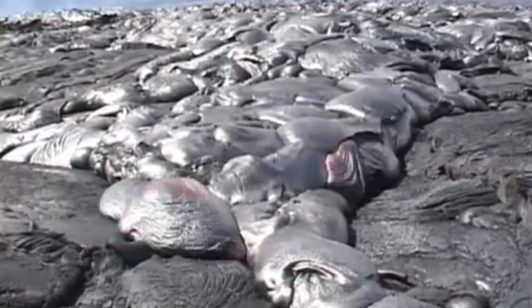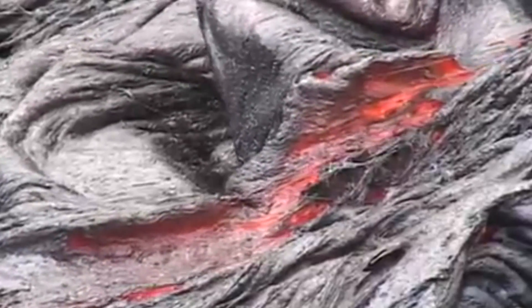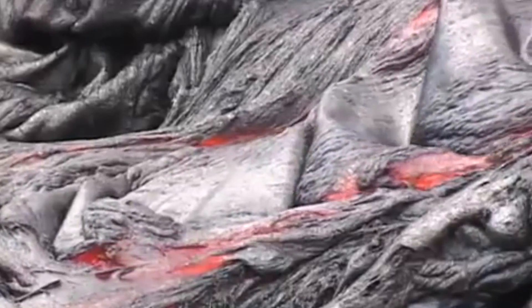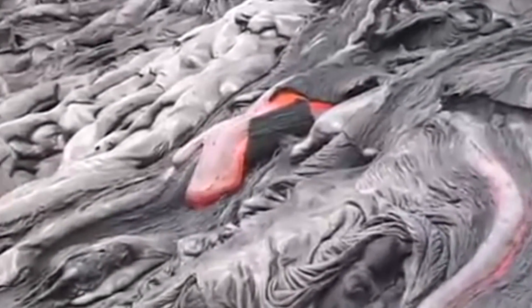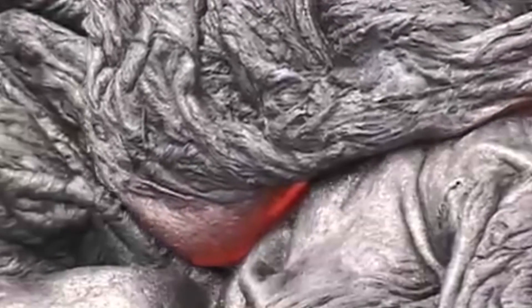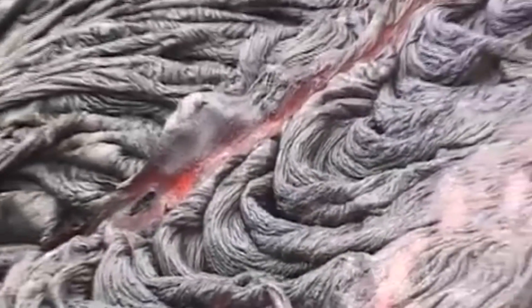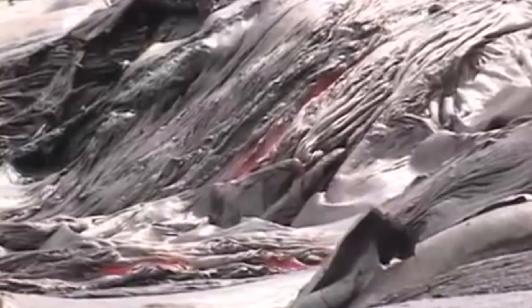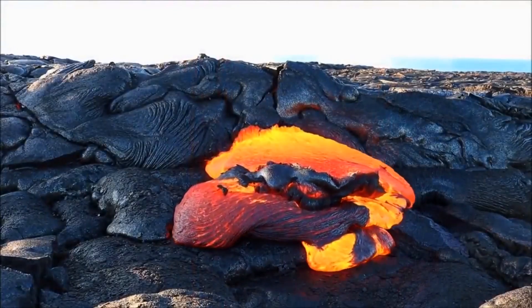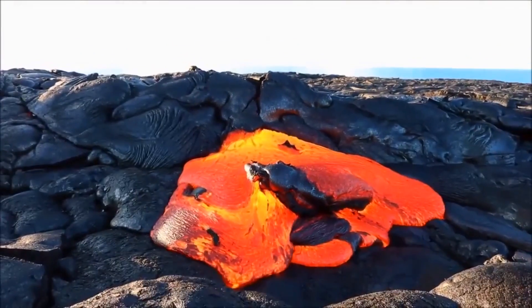Beneath the frozen surface of sheet flows, molten lava often continues to move freely for hours after eruption before finally hardening. Because of this, sheet flows tend to be at least partially hollow, where the molten interior of the flow is drained back into the eruptive crack or continued down the slope before freezing. Where they are hollow, flow roofs often collapse under their own weight, sometimes revealing lava pillars locally supporting a portion of the surface that still stands upright.